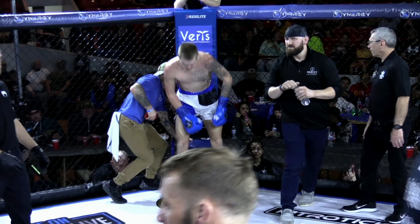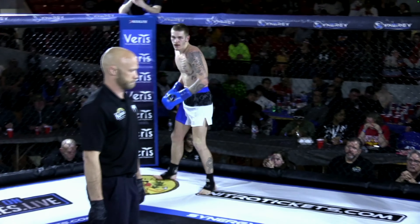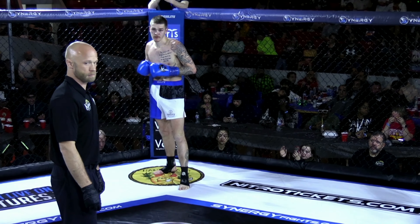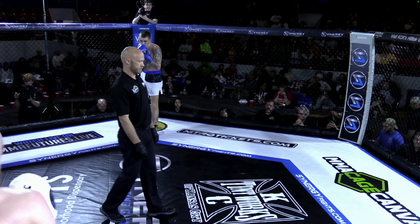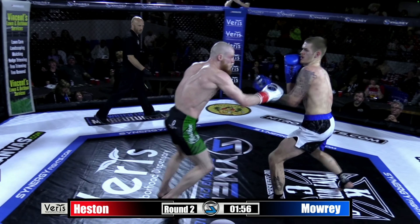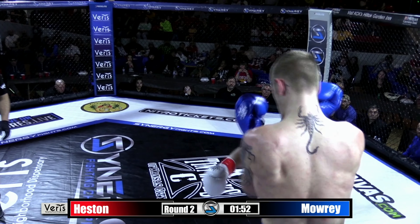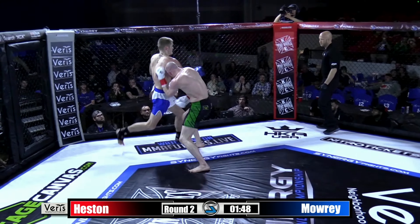Two judges scoring that first round for Stephen Heston, and judge number three giving it to Logan Mowry — it was a very close round. Round two: jumping switch kick from Logan Mowry. Head kick by Heston and a left hand, another one by Heston — that left hand is finding its home here.